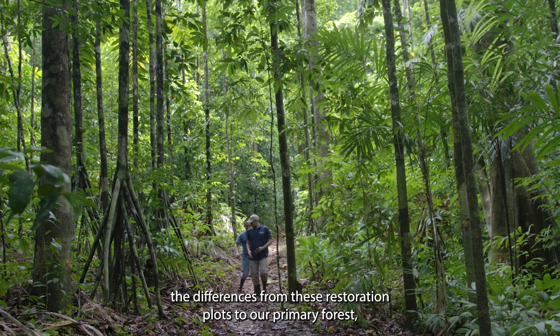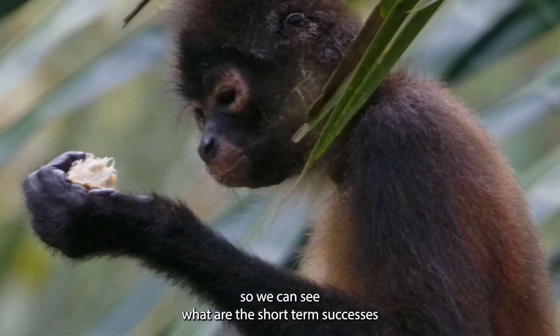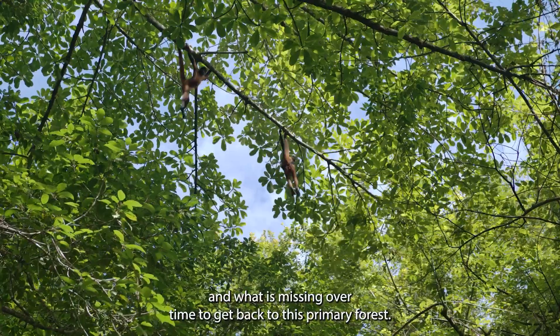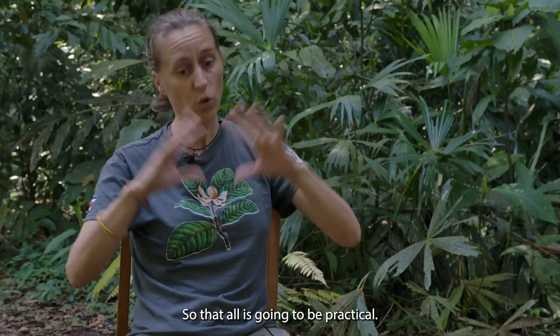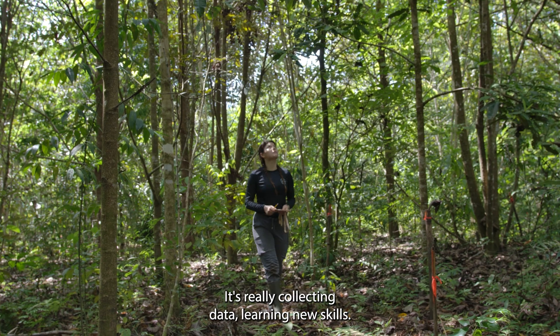We will also be going into the primary forest to collect the same data, to understand the differences from these restoration plots to our primary forest. So we can see what are the short-term successes and what is missing over time to get back to this primary forest. All of that is going to be practical — really collecting data and learning new skills.